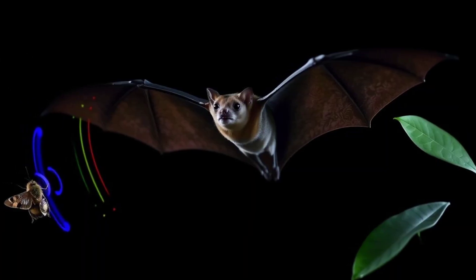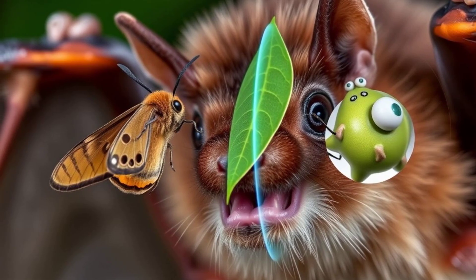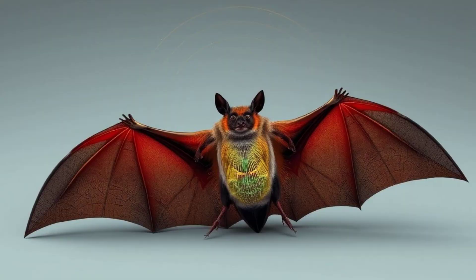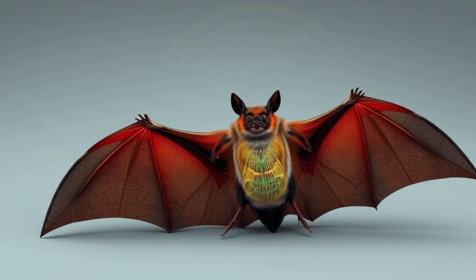With echolocation, bats can see all sorts of things. They can tell the difference between a moth and a leaf. They can even catch tiny insects flying through the air. It's like having a super-detailed radar system built right into their bodies. Pretty amazing, huh?